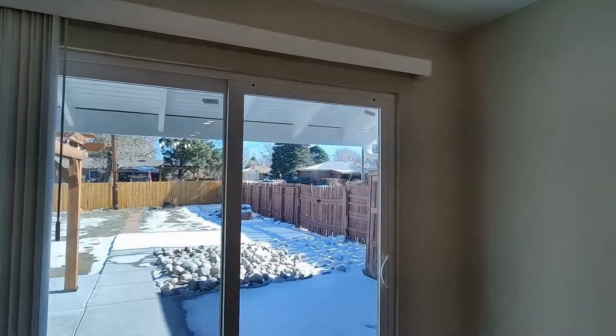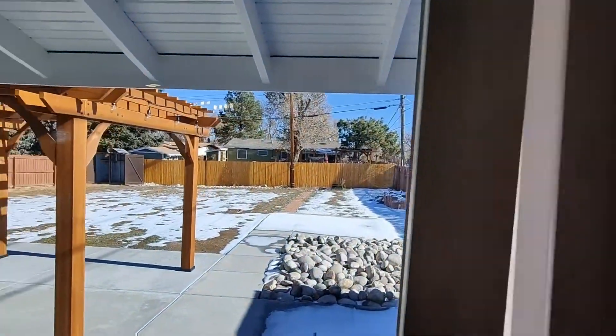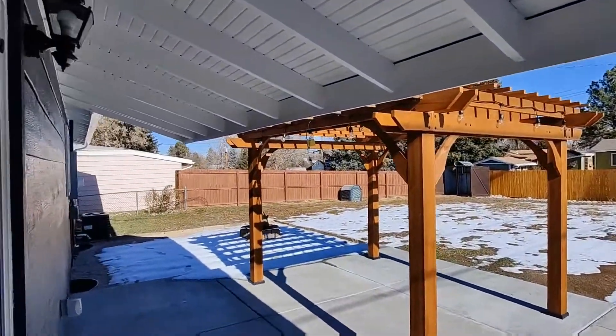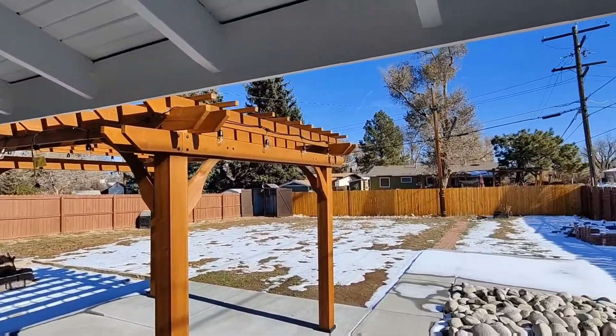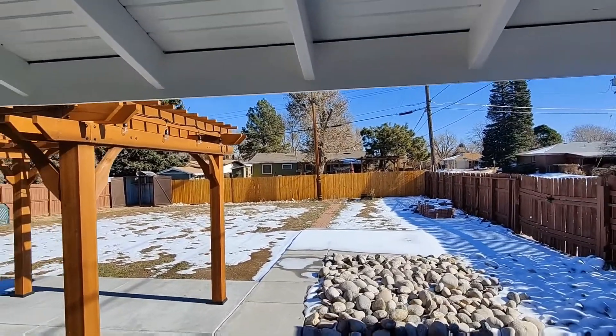Heading around the stairs to the small dining area, we're going to head out the back door. Out here it does have a nice large backyard, a pergola, and a fire pit as well.